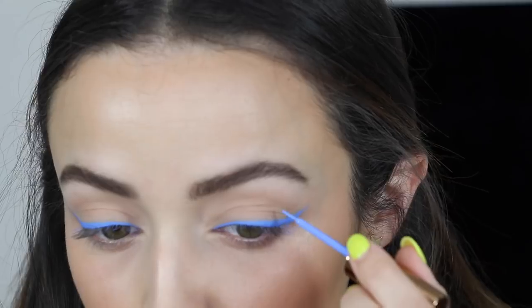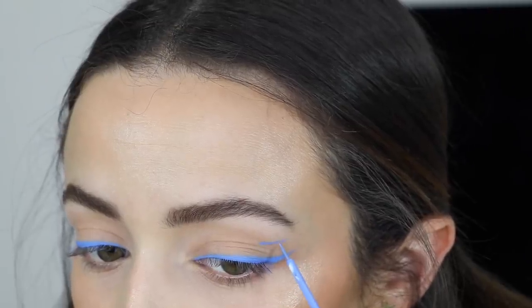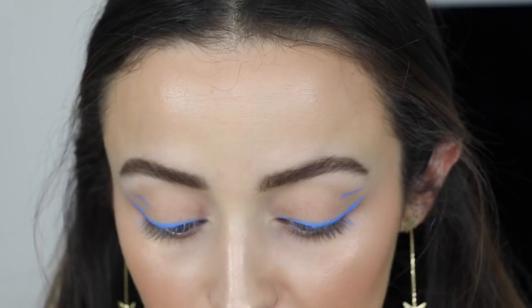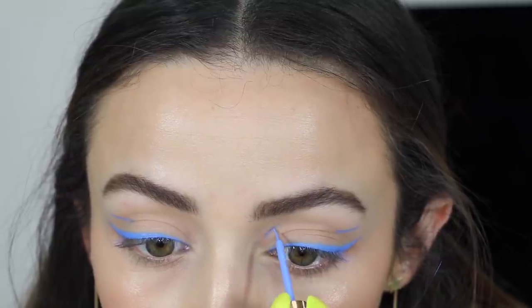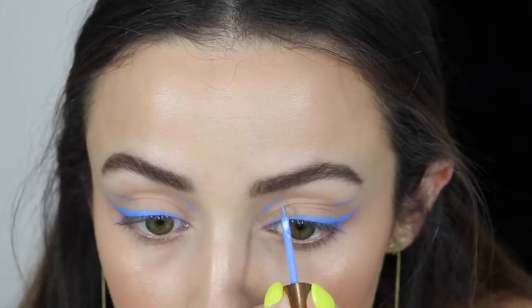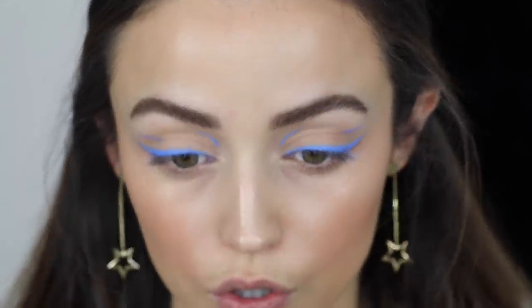I forgot the little lines — darn it. I don't know why I think it's a good idea trying something for the first time on camera. I'm actually gonna ruin this a little bit more by adding some more lines. Honestly, I don't hate it. I think it looks kind of cool and it's so fun to play around with makeup. I kind of like it.